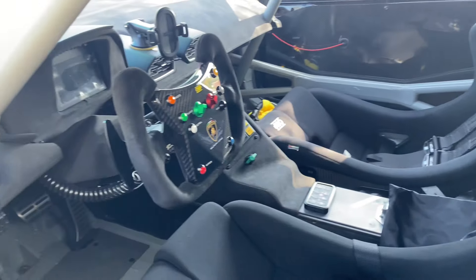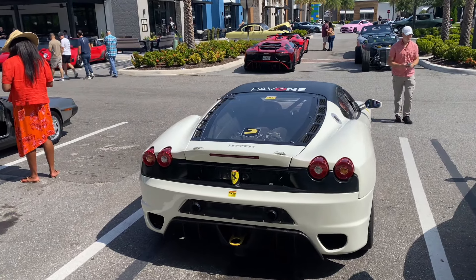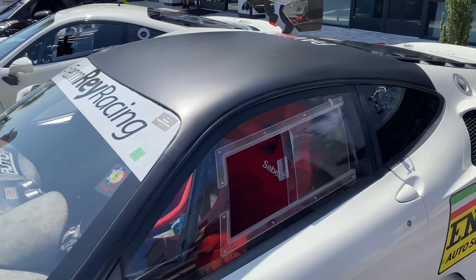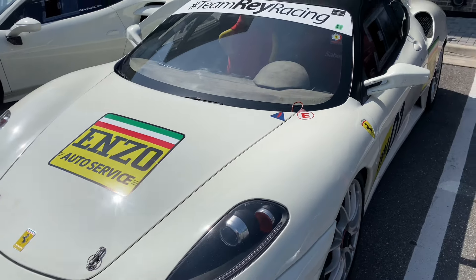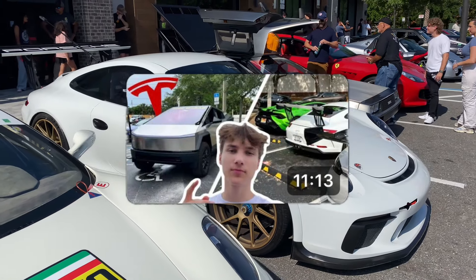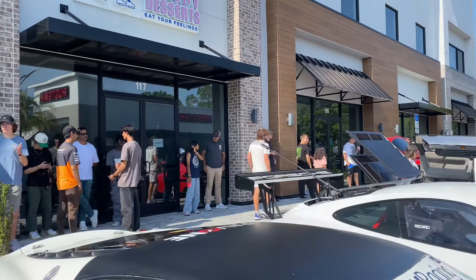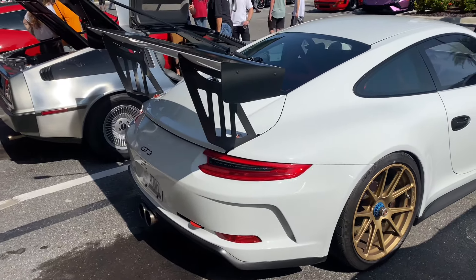Those bucket seats are insane. Next to that we have an F430 converted to like a race car, which is pretty cool — it's got race car style windows, which I love. Then we have an almost matching spec GT3 that we saw at the last cars and coffee event with a massive spoiler in the back — literally like a race GT3.